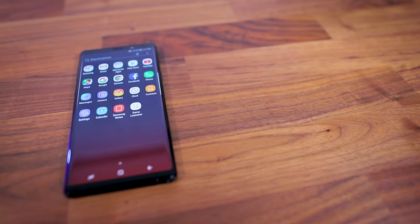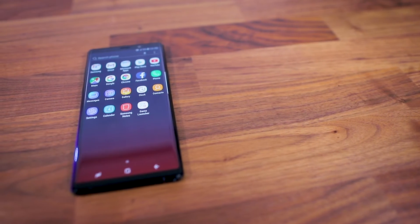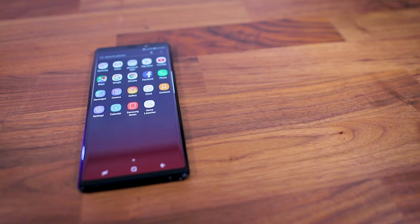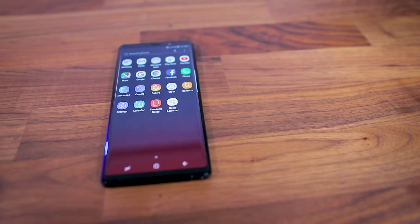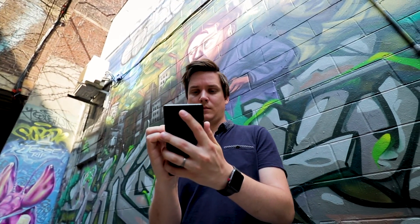Of course, Samsung's Intelligent Scan biometric login — which rivals the iPhone's Face ID in terms of reliability and accuracy — is back again with the Note 9. Coming in at hundreds of dollars more than Samsung's Galaxy S9 Plus, a phone that in many ways is nearly identical to the Note, Samsung's latest smartphone is a tough sell depending on how important the S Pen is to you.